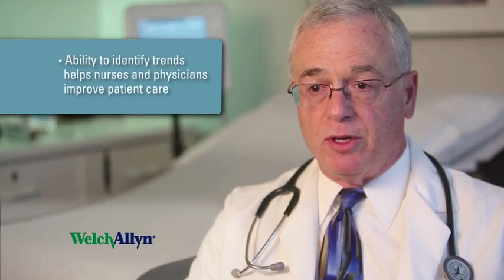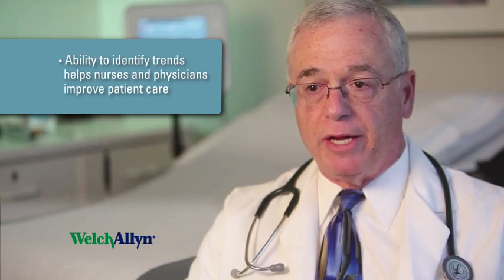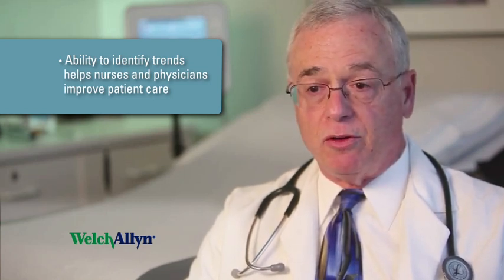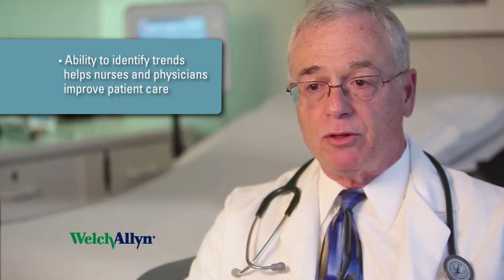One of the really nice features of the Everon unit is the ability to show trends in key parameters, specifically heart rate and respiratory rate. These trend plots can be accessed very easily with the bedside unit and they're available to both nurses and doctors.